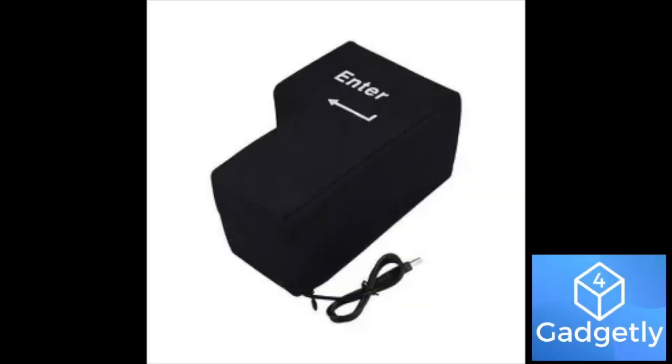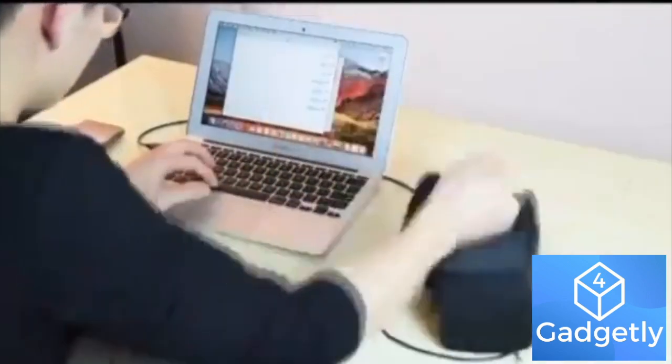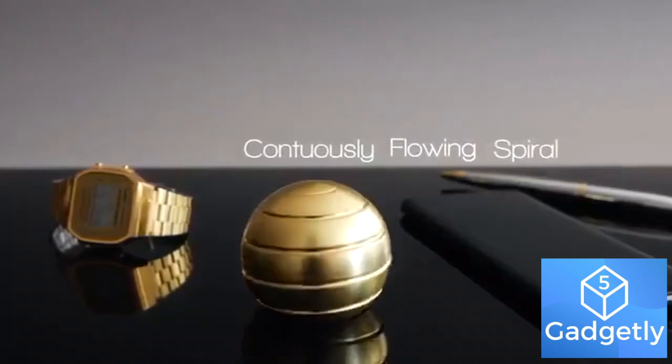It is always important to have fun. Our fourth gadget will make sure you have fun while working: the big Enter key pillow. This is not just a pillow — you can connect it to your computer, in which case it can be used as the Enter key. This product works on both Windows and Mac.